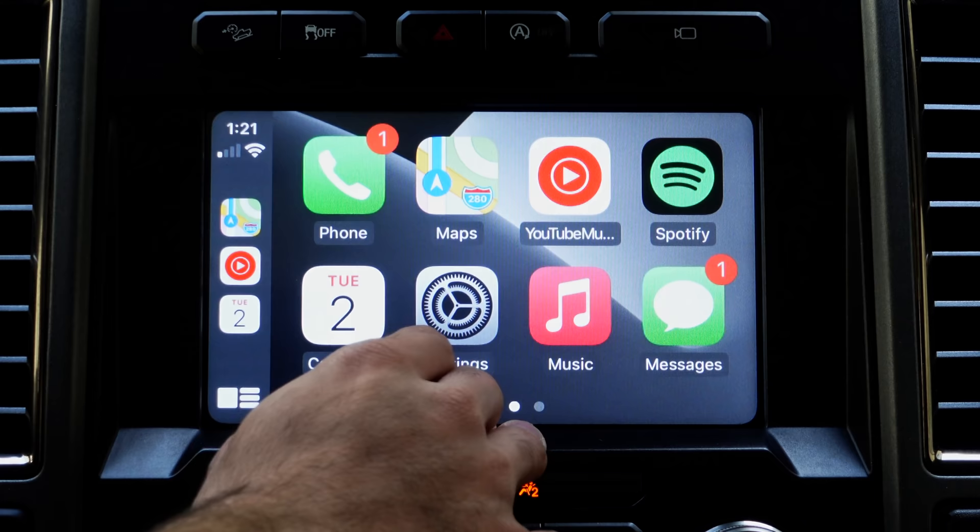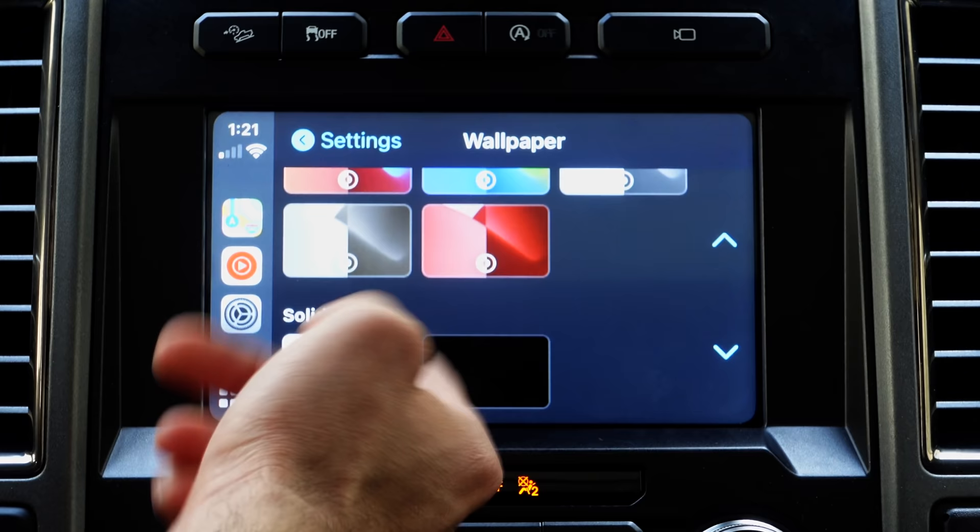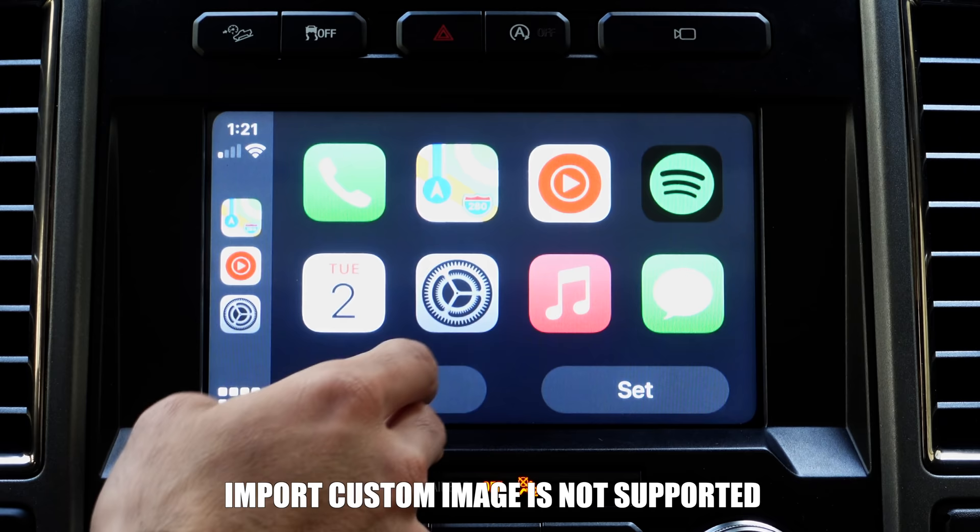So this is the homepage. In this background wallpaper, if you don't know how to change it, it's really easy. Simply go into your settings, go into wallpaper, and here you have a variety of different styles to choose from. You may also go with the traditional solid black color or the iconic iOS 13 look. The one with the color shifting is brand new for CarPlay.